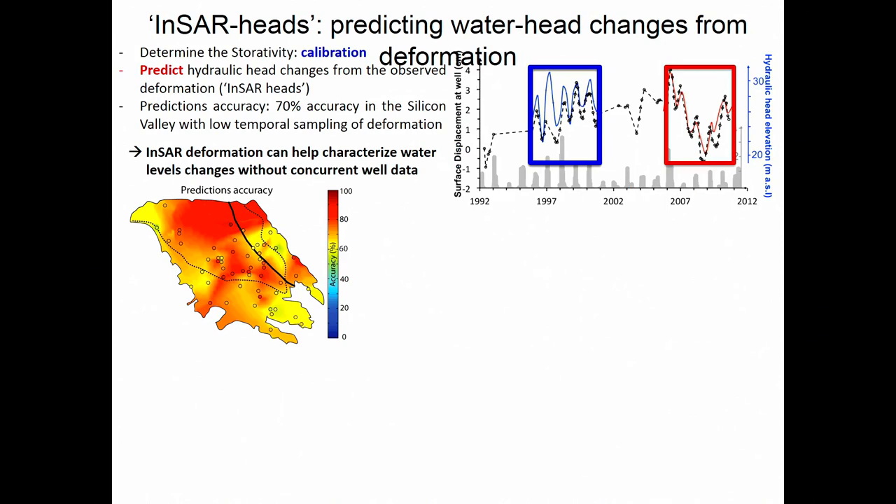One last thing I wanted to mention is what we've called INSAR heads — predicting water head changes from deformation. What we did was combine deformation and water data for a certain time span to estimate the storativity or elastic skeletal specific storage. If we don't have well measurements for a very long time span, we can use deformation to predict where the well level would be based on initial calibration, if we're in an elastic setting. We found that we can predict it at the scale of an entire aquifer with a precision of 70%, so if we can't afford constant well monitoring, we can use ground deformation to bridge the gaps.